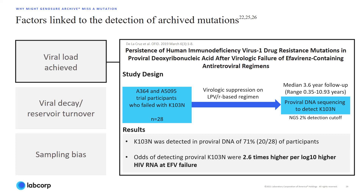In addition, redetection of K103N was about 3 times more likely for every 10-fold increase in viral load at the time of efavirenz failure, thus demonstrating a positive association between plasma HIV RNA level at viral failure and detection of K103N in proviral DNA.